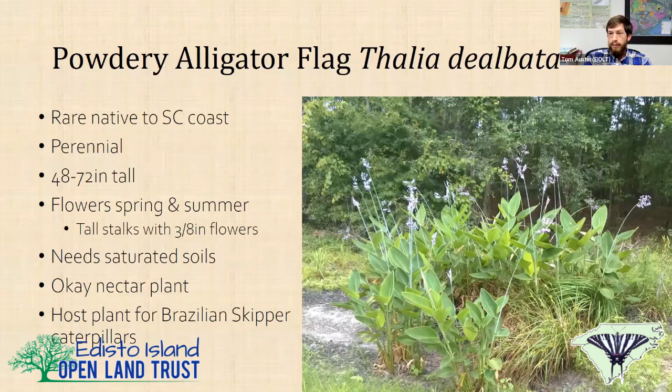Powdery alligator flag is a rare native to the South Carolina coast. It grows in several places all around Edisto Island — one of the few nuclei in the state where this grows wild. It's a perennial, gets up to about 6 feet tall, looks a lot like a canna, flowers in spring and summer with long powdery white to bluish-purple stalks and little magenta flowers. It needs saturated soils — it'll grow on a pond edge, in a swale, or in a swamp. It's the host plant for the Brazilian skipper.